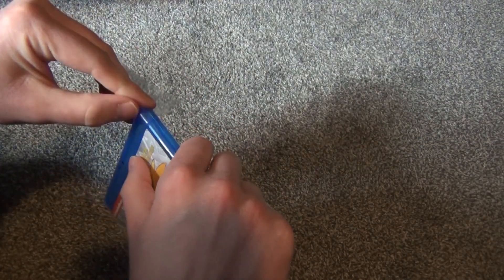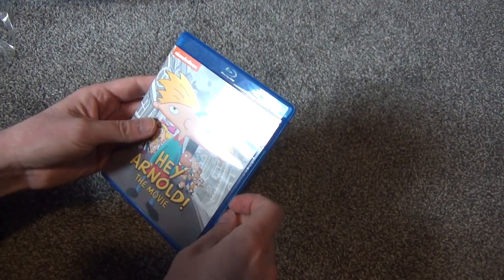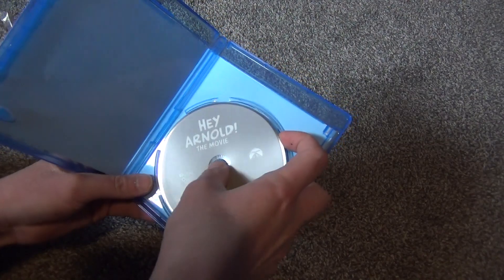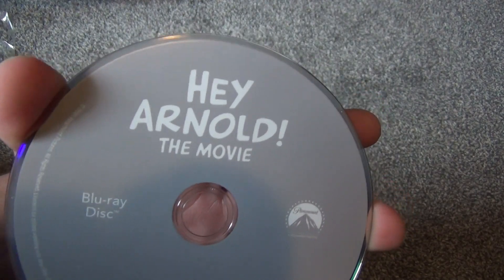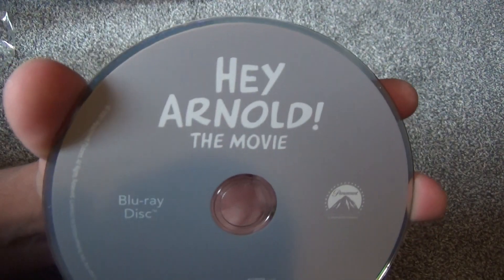So with that said, let's go ahead and open it up. Alright, here is what we get inside — no inside artwork, no inserts, nothing like that. I'll take this out of the case to show you guys. Unfortunately, nothing decorative about the artwork on the disc at all. I believe the original DVD release had some pretty nice artwork on the disc, which pretty much matched the front cover if I recall correctly.